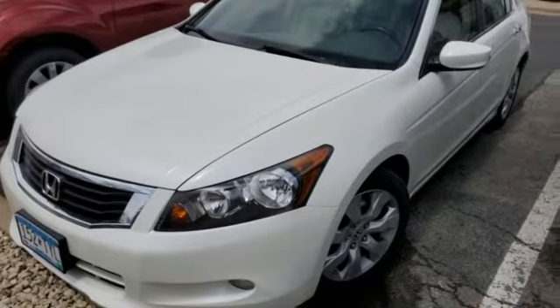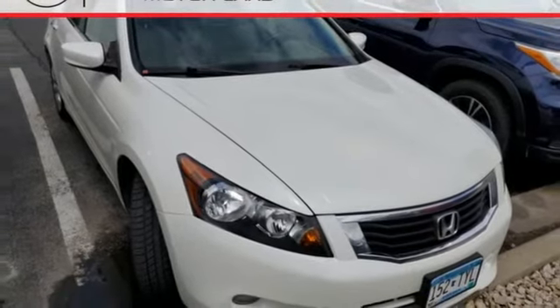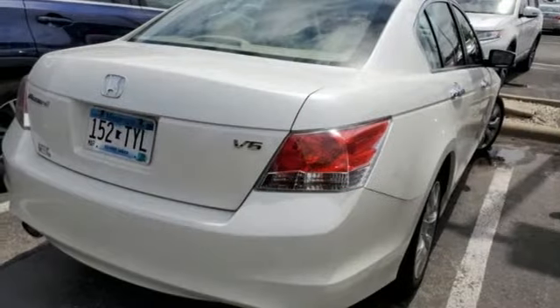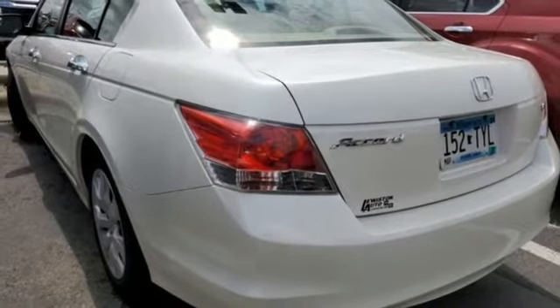Auto dimming rear view mirror, power windows, dual zone climate control, automatic transmission, power sliding and tilting sunroof, gas pressurized shocks, and V6 engine.